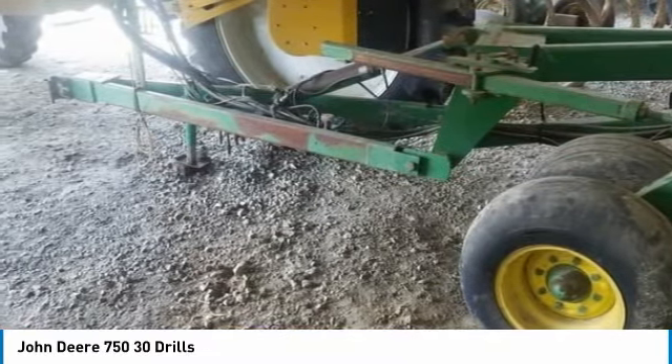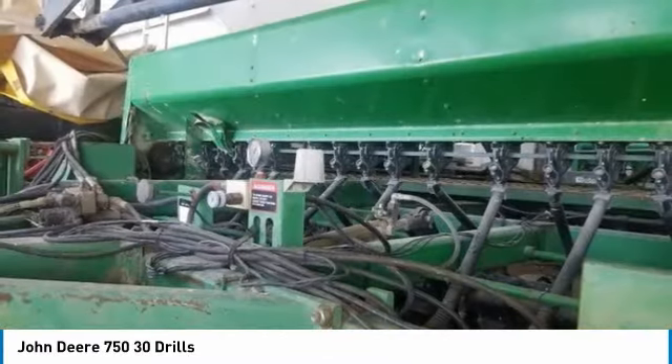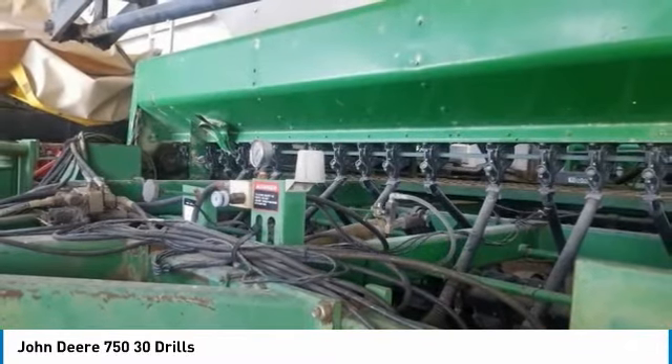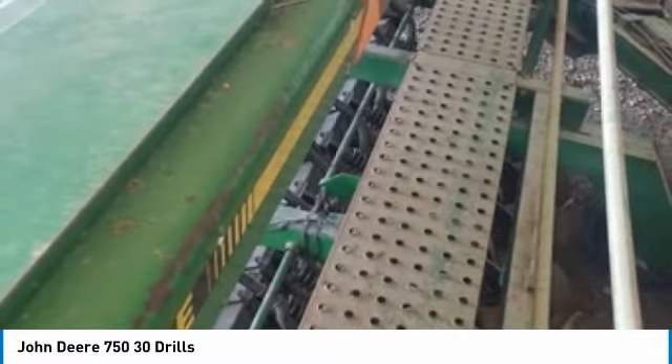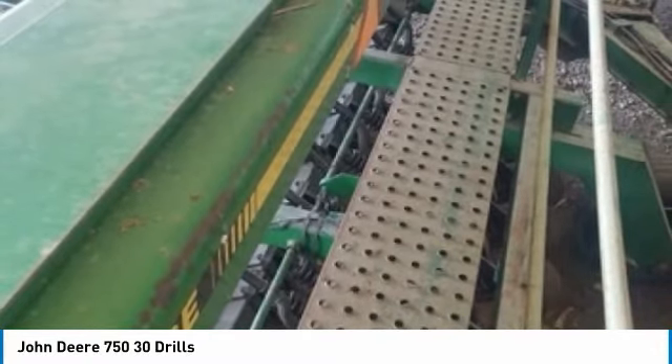This John Deere 750 drill has always been well kept and it is field ready and eager to help you start generating revenue right away. Don't miss out on this amazing opportunity to gain industry success. Call today for more information on how you can put this industrious John Deere 750 drill to work for you.